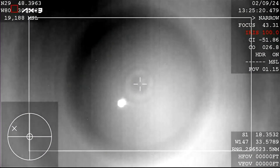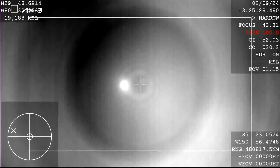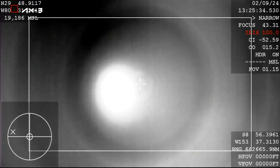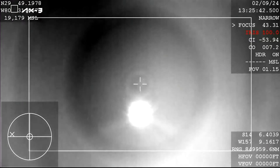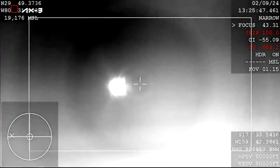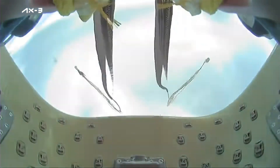What you're seeing on your screen is a live view of the Dragon capsule returning back to Earth, and there you can see the drogue parachutes have deployed — a cool view from the capsule itself.